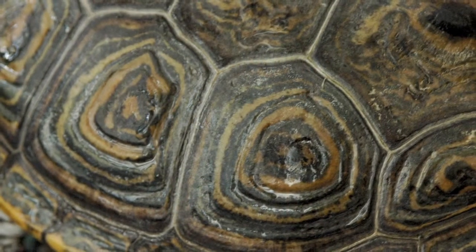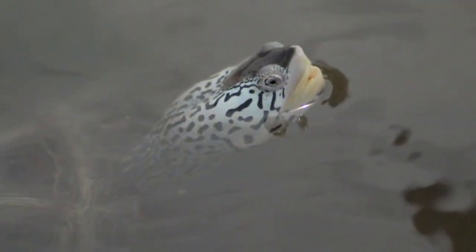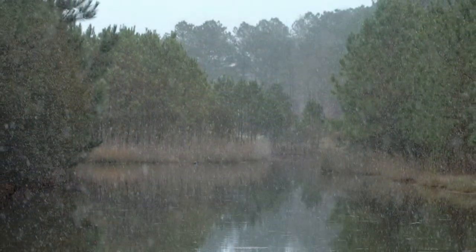In the spring and summer, it's common to see the patterned shells of diamondback terrapins swimming along the surface of the region's shallow waterways. But where do these native turtles go when the waters turn chilly in winter?